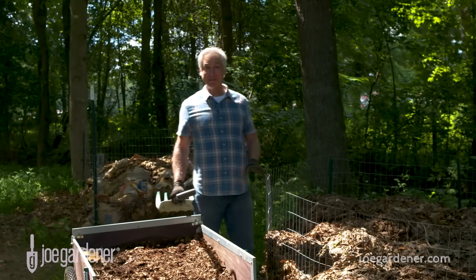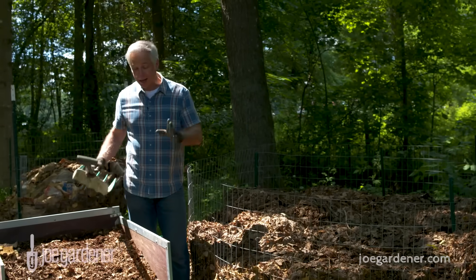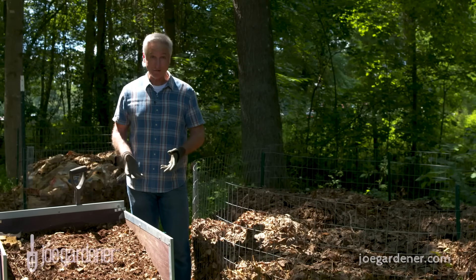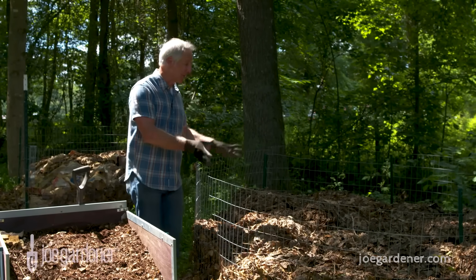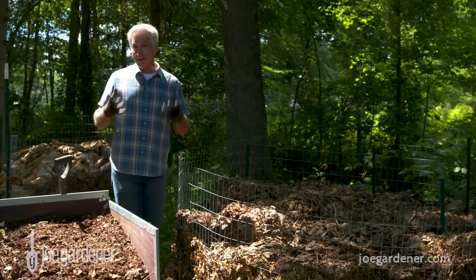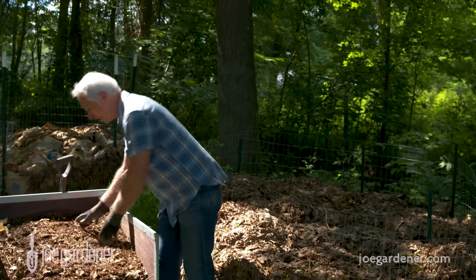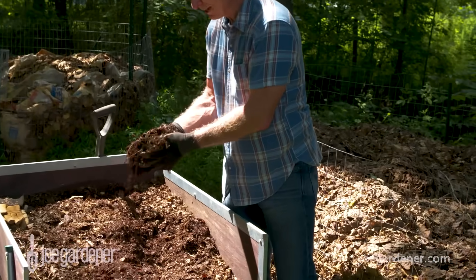My other favorite source of mulch: leaves — Mother Nature's gift. I just can't say enough great things about using shredded leaves. I go around the neighborhoods collecting bags of leaves in the fall, loading up my truck, bringing them back, shredding them up with my mower, and dumping them into a pile. Over the wintertime they break down even more, and then it's time for the harvest — for me that's early to mid-spring when I'm getting ready to prep my summer garden. I put my plants in those beds and then apply this amazing leaf mold, or shredded leaf mulch.